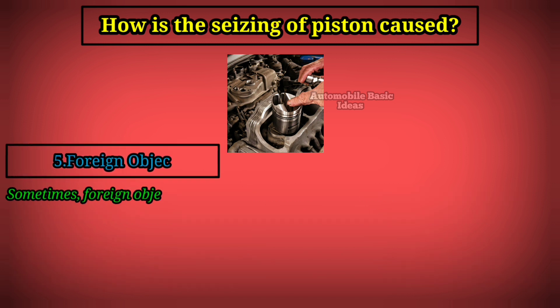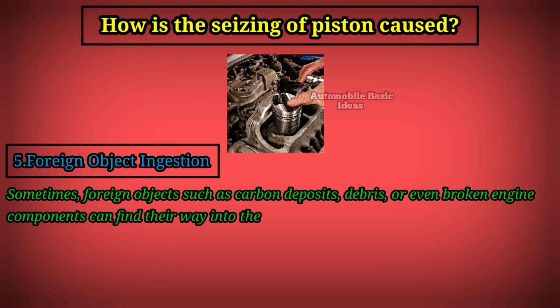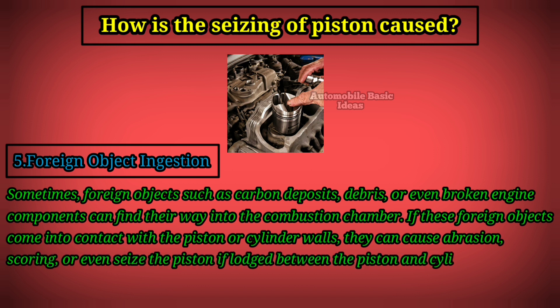5. Foreign object ingestion. Sometimes, foreign objects such as carbon deposits, debris, or even broken engine components can find their way into the combustion chamber. If these foreign objects come into contact with the piston or cylinder walls, they can cause abrasion, scoring, or even seize the piston if lodged between the piston and cylinder wall.